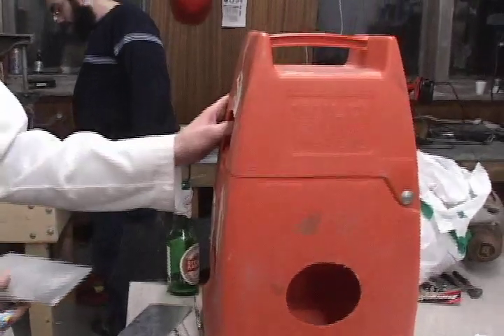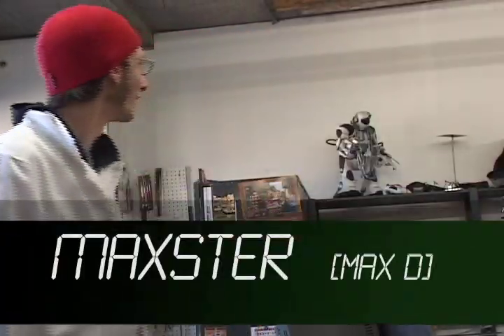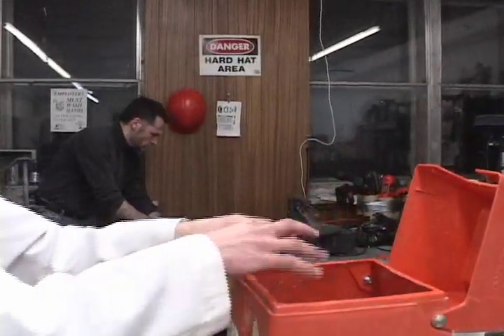This is Maxster. He has no formal engineering training, but he's been tinkering all his life and has worked for a robotics company. Here, he's building himself a custom boombox out of junk he collected. Ideally, he'd have a computer inside with a screen and a keyboard that pops open.